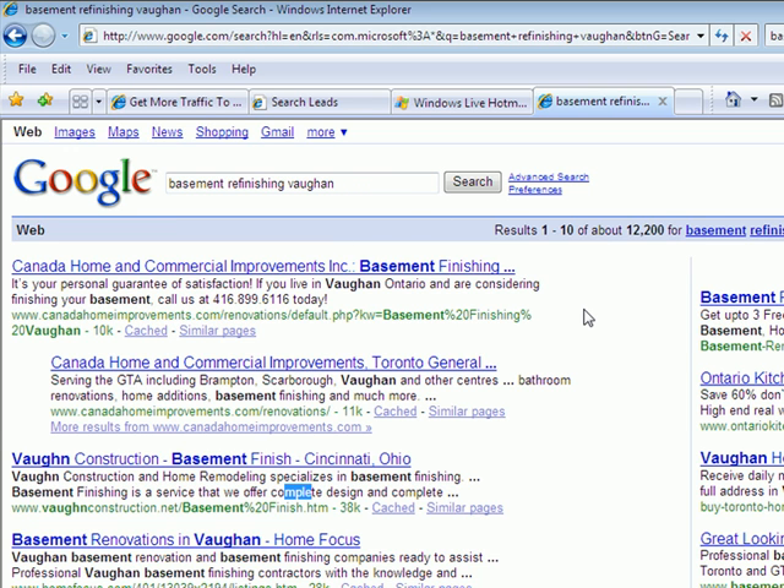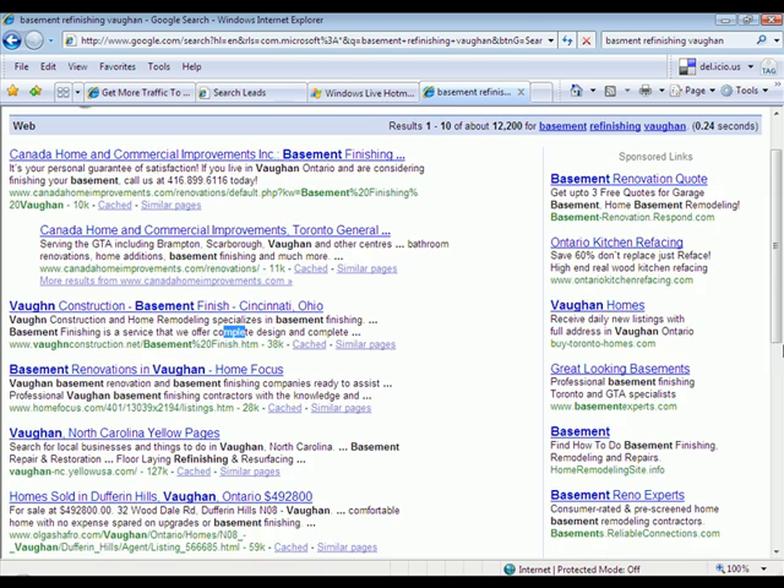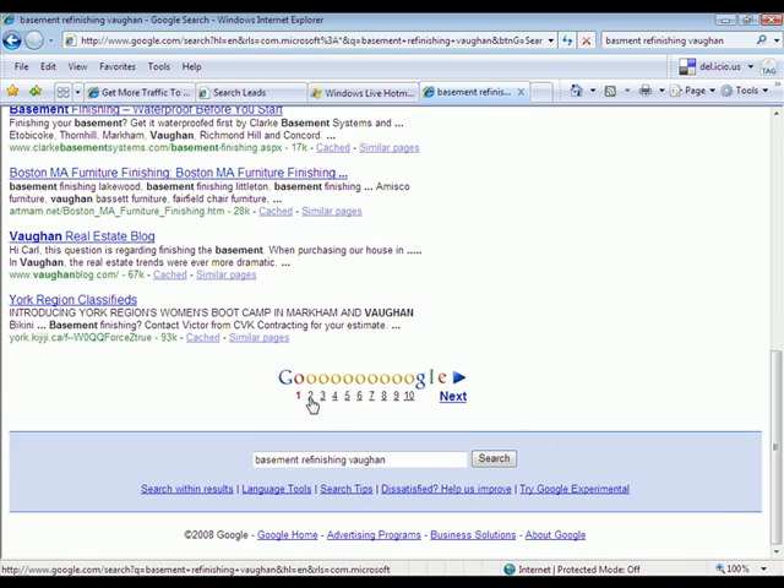Here's the point: my client, Diamond Touch Home Refinements, is not showing up here at all. That's the top 10. Do you want to look farther? Let's look at the next listings — the top 20.